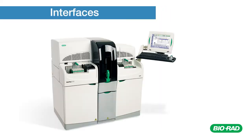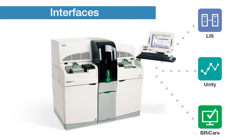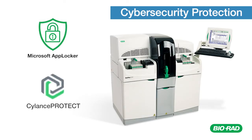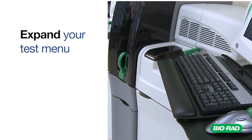The Bioplex 2200 is complemented by a number of features and services, including a bidirectional LIS interface, and can be connected to Bio-Rad's industry-leading Unity QC data management systems and BR iCare remote service and support. The Bioplex 2200 offers a suite of state-of-the-art cybersecurity applications, including AppLocker and AI-powered Silence Protect, to safeguard against sophisticated cyber threats.